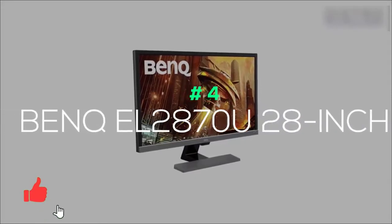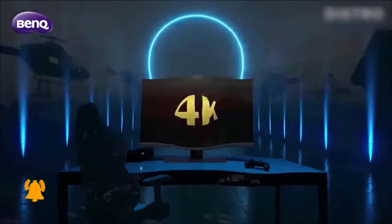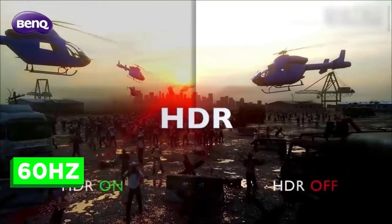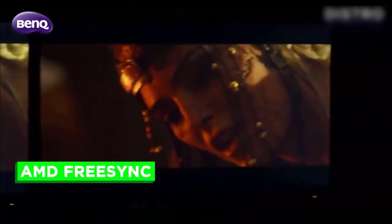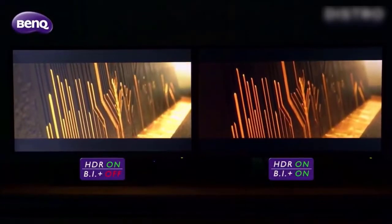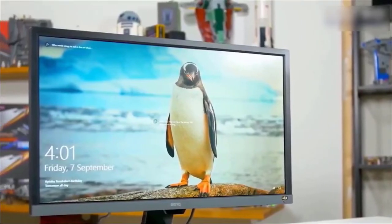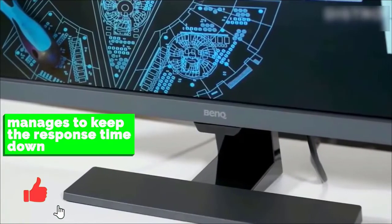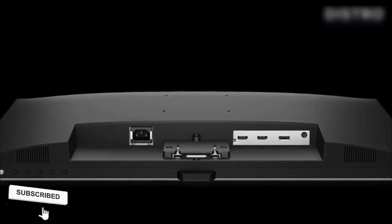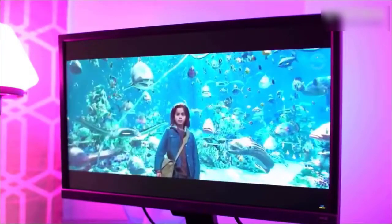BenQ EL2870U 28-inch: Pushing resolution further to 4K means considering more powerful PC components, so this BenQ monitor supports true 3840x2160p while sticking to 60Hz. It's yet another screen supporting AMD FreeSync anti-tearing tech, so you'll at least be able to enjoy your games without irritating image sync problems, even if capped at 60fps. It's suited for any PC gamer with a mid-range GPU capable of hitting 4K resolution but sticking to a more realistic frame rate. Considering the 4K resolution, BenQ manages to keep the response time down to 1ms. Connect either DisplayPort or HDMI ports to a compatible GPU, and you'll enjoy HDR10 content, plus the 3.5mm jack port compensates for the lack of built-in speakers.